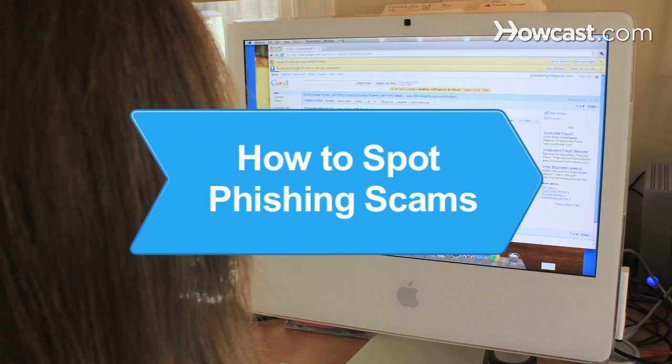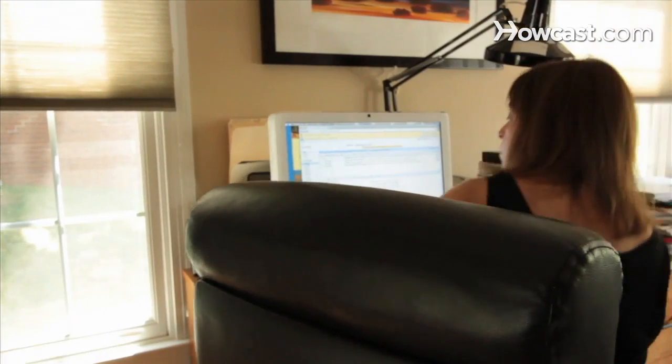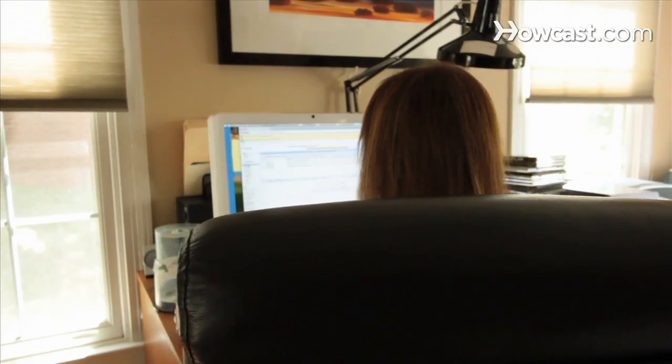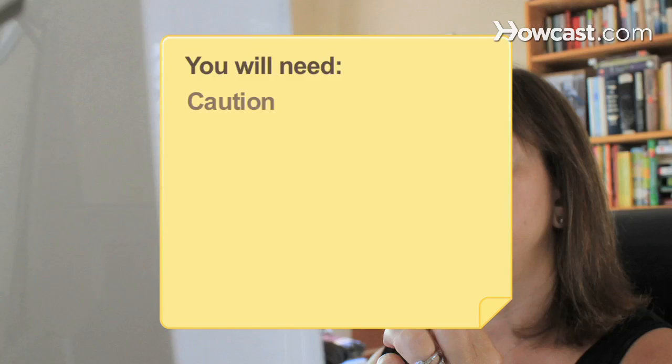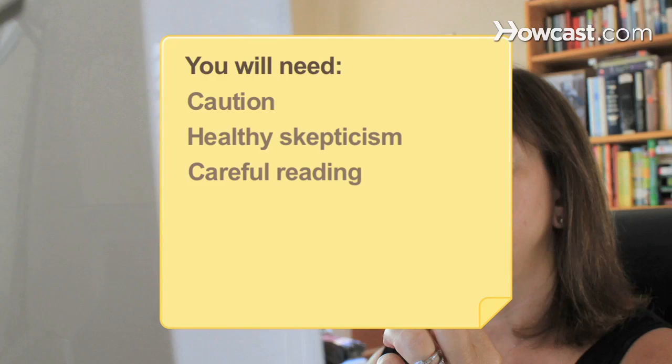How to Spot Phishing Scams. Don't be fooled by seemingly legitimate emails or text messages — they could be attempts to steal your identity, known as phishing scams. Here are the warning signs. You will need an abundance of caution, a healthy skepticism, and careful reading.